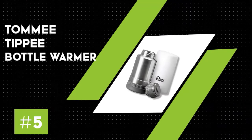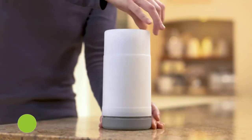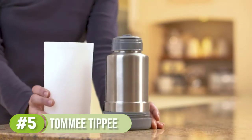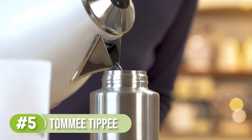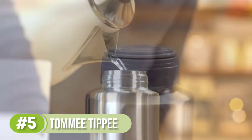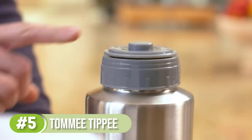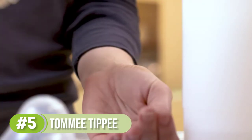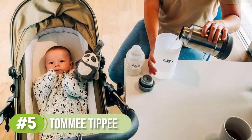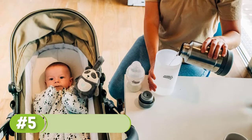Number five: Tommee Tippee Closer to Nature portable bottle warmer. If your plans often include being out all day, you might want to invest in a portable baby bottle warmer. This model from Tommee Tippee keeps water hot in its thermos, and when your baby is ready to eat, you pour that hot water into the large BPA-free lid and place the bottle inside to warm up. The generously sized lid fits Tommee Tippee bottles and most others, including Avent and Dr. Brown's.